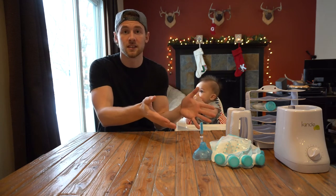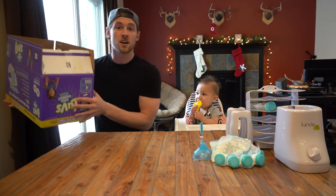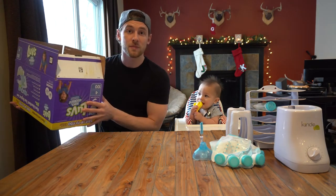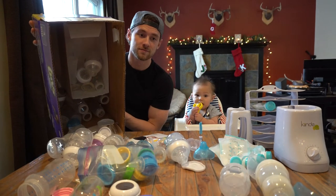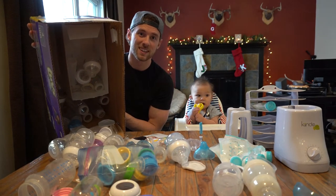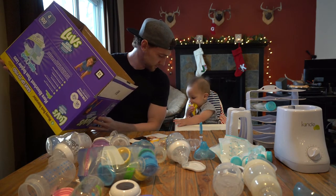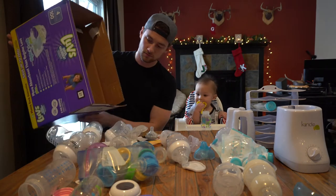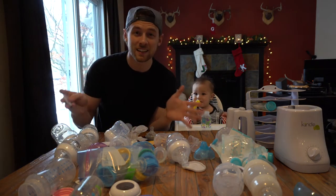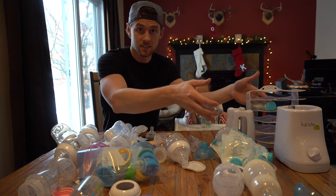Here is our big box of all the other bottles we tried before the Kind system. It's a lot — and that's not even all of it. You get the point: this is a lot of stuff.